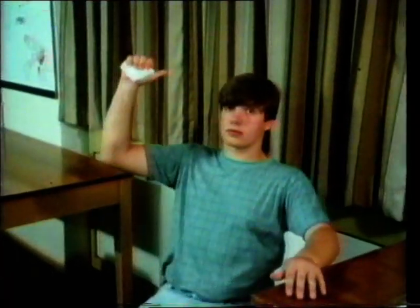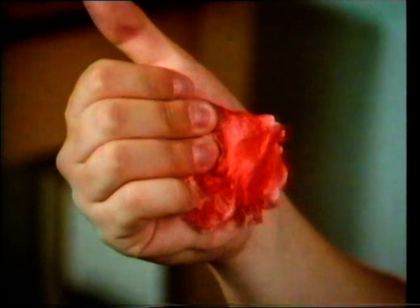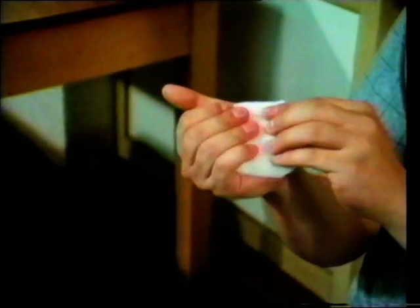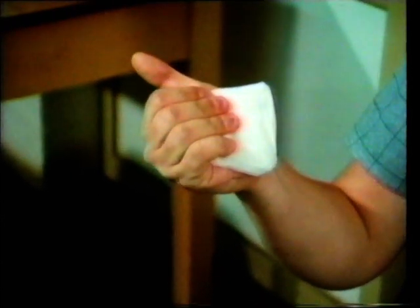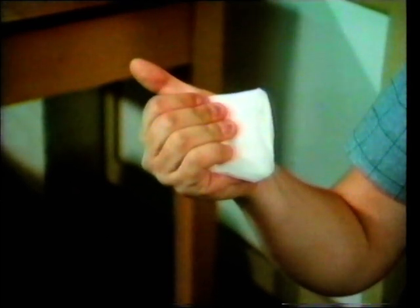And keep the injured part as high up as possible. This will also reduce the loss of blood. If the blood soaks through, don't try to remove the pad, which will destroy any clot that's formed. Just add another layer, and stay like this until a doctor can stitch the wound to stop the bleeding completely, and to help natural healing take place.